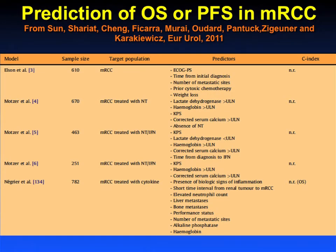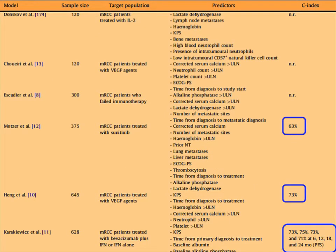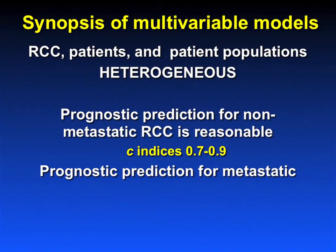Perhaps more relevant to many people in this audience are models specific to metastatic renal cell carcinoma. There are so many that this table is split up into multiple slides. The concordance indices for models for metastatic renal cell carcinoma are quite poor relative to those for localized renal cell carcinoma — 67%, 63%, and a few in the mid 70% range. The problem is we are not good at predicting outcome for patients with metastatic disease, because the patient populations and the disease itself are very heterogeneous.